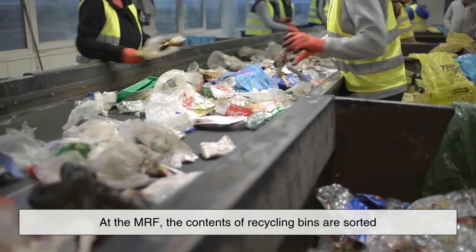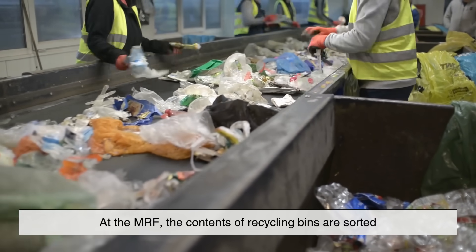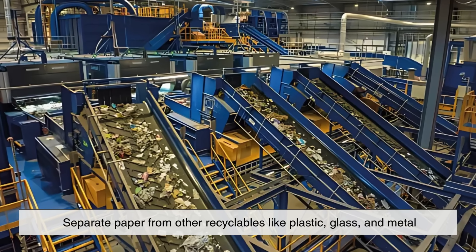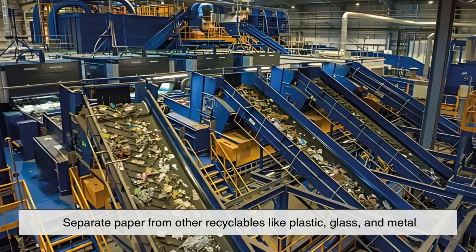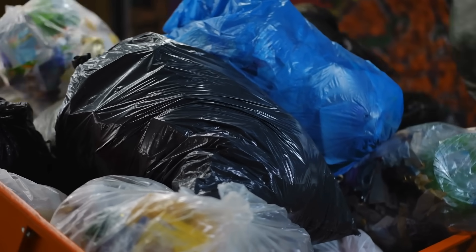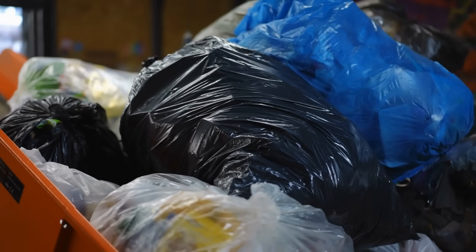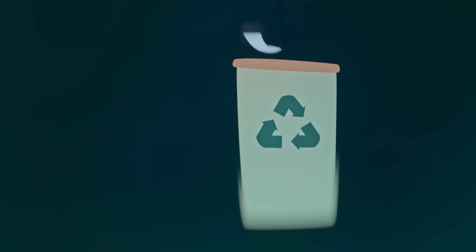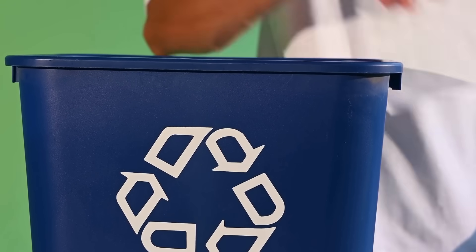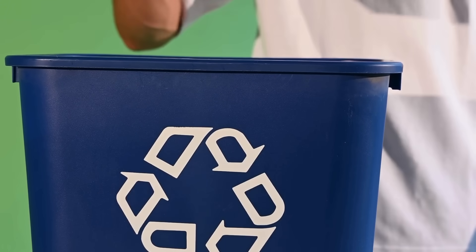At the MRF, the contents of recycling bins are sorted. Machines and workers separate paper from other recyclables like plastic, glass, and metal. This is a crucial step because contamination — such as grease, food residue, or plastic film — can ruin the recycling process. That's why only clean and dry paper should go in your recycling bin.